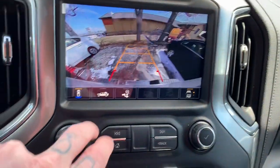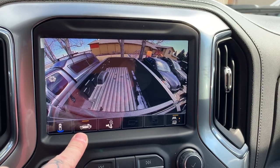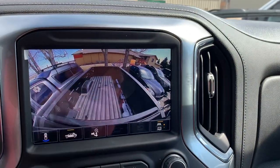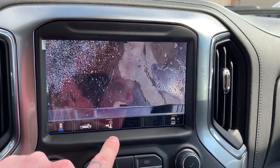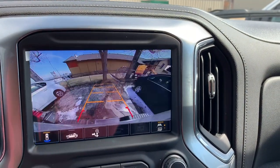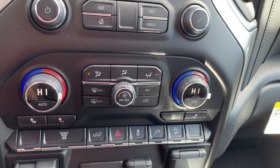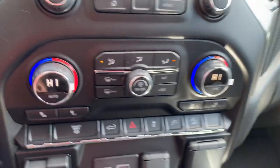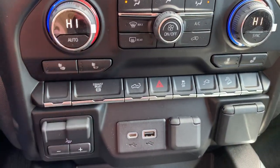I want to show you the cameras on this thing. We've got our traditional backup camera here, and we actually have a bed view camera so we can see what's going on in the bed — super handy when you're backing up and hitching your fifth wheel or gooseneck. And we've got a trailer hitch camera right here, which makes life so easy. Coming down here, we've got dual climate control for the driver and the passenger, and heated seats on both sides as well.